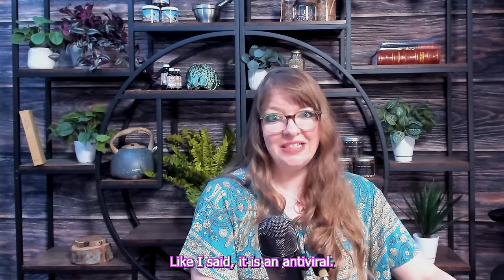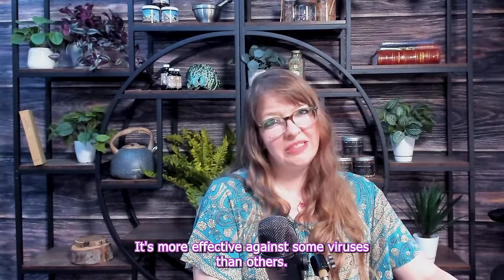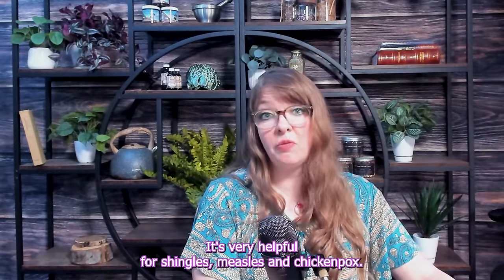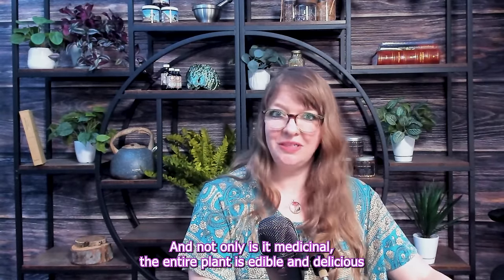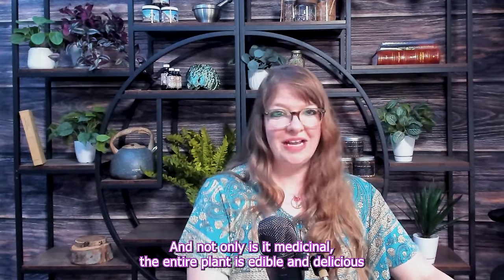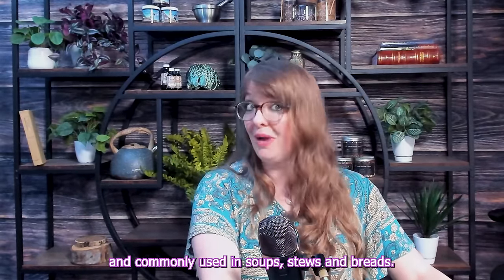It is an antiviral — more effective against some viruses than others. It's very helpful for shingles, measles, and chicken pox. And not only is it medicinal, the entire plant is edible and delicious and commonly used in soups, stews, and breads.